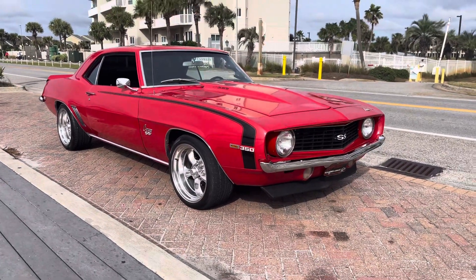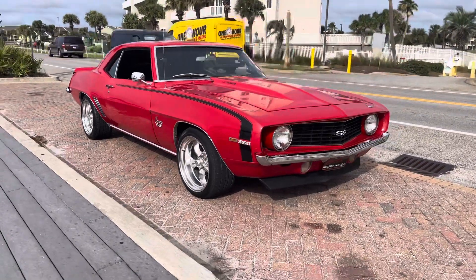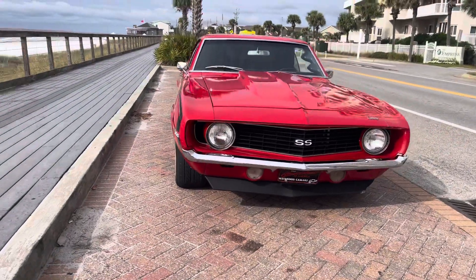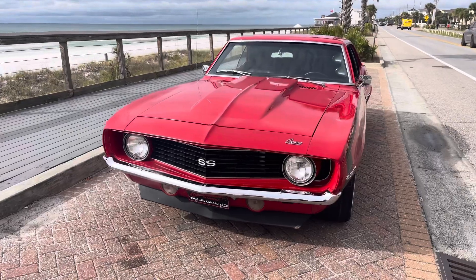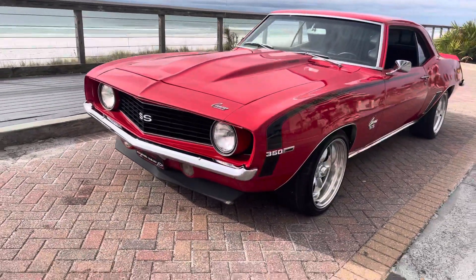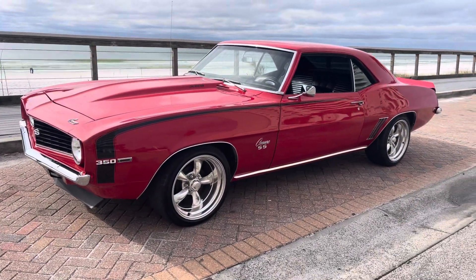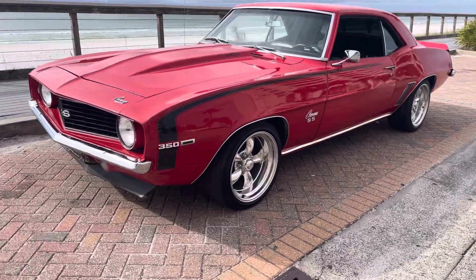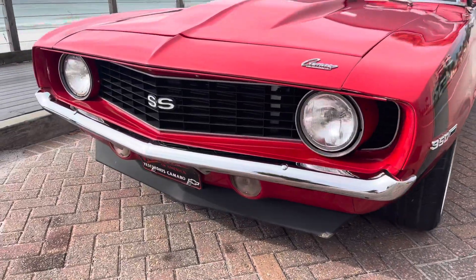Good morning world, this is Josh with Drive the Coast. We're in gorgeous Santa Rosa Beach, Florida here on the Emerald Coast, home of the world-famous 30A highway. We're looking at a 1969 Chevy Camaro, one of the most beloved and favorite muscle cars of all time. We've got a gorgeous example here with laser-straight paint, super clean body all around — not a bubble on it — ripping 350 and a four-speed Muncie.